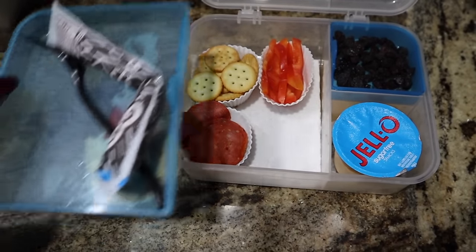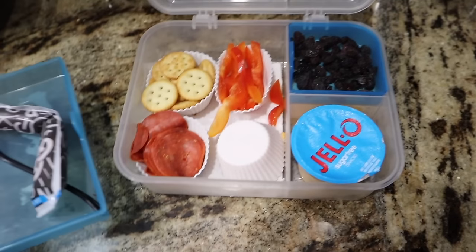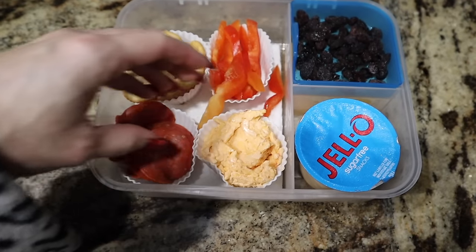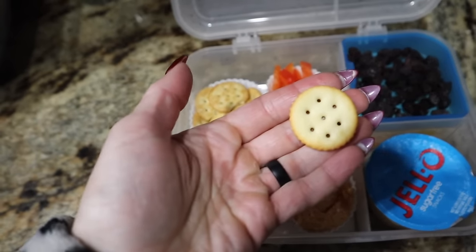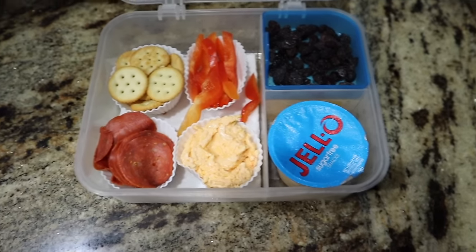And then down here we've got — I'm making a hot mess this morning. Let's see if we can flip this over. That's his nasty pimento cheese — he loves that stuff — turkey pepperoni, these little bitty Ritz crackers I got from Aldi way back when, and some red bell pepper.